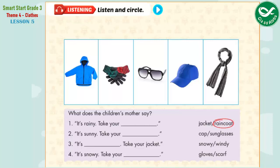Listening. Listen and Circle. A mother talks about things for different weather. Look at the pictures. Listen. There is one example. One. It's rainy today. Bye, Mom. It's rainy. Take your raincoat. Okay, Mom. Can you see the circle? This is an example.